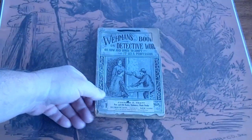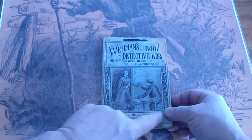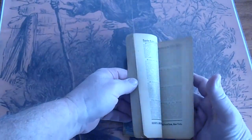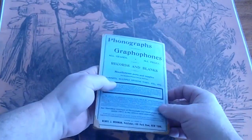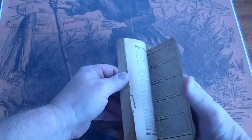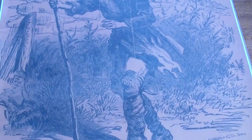Weyman's Book of Detective Work and How and When to Adopt It as a Profession. There's a dealer stamp there in the front. I really wasn't familiar with the Weyman books per se until I bought this, but then I did some reading and found out that he had done about 83 of them, and they're very collectible.